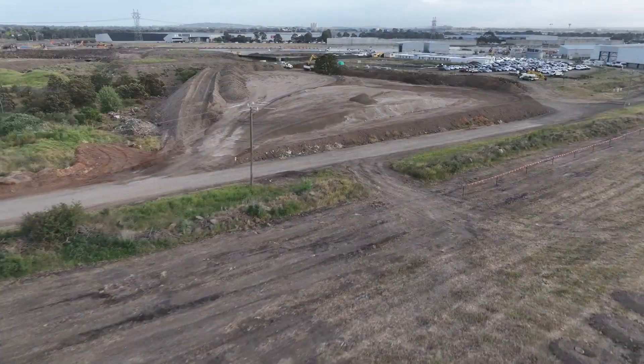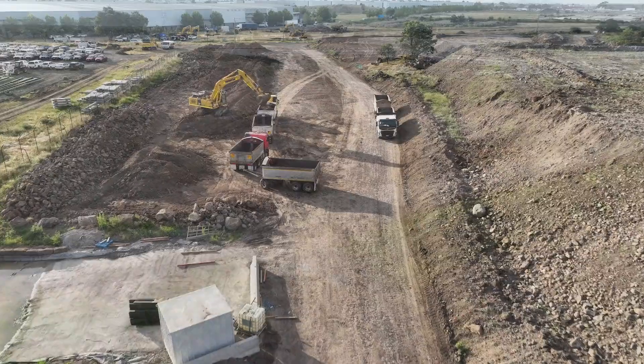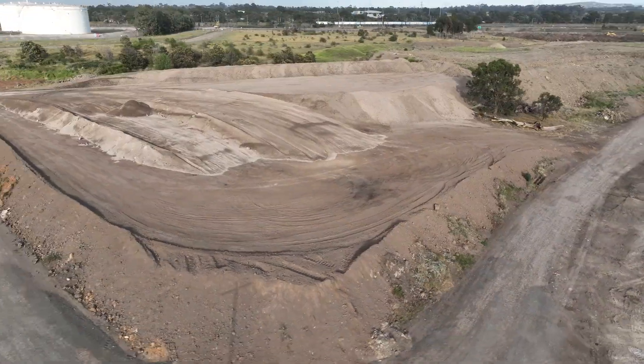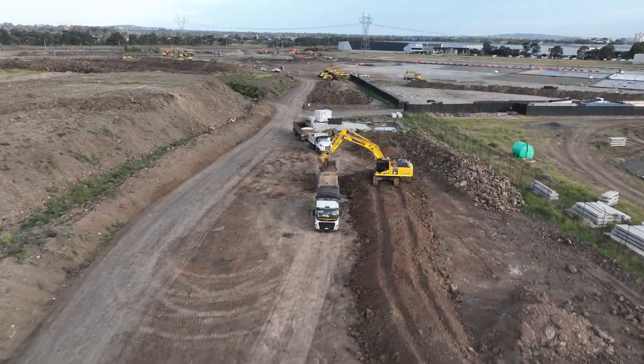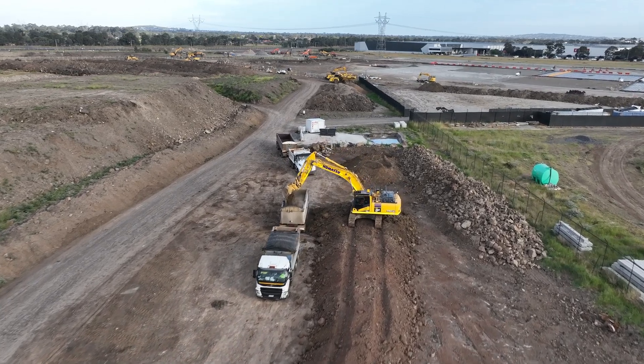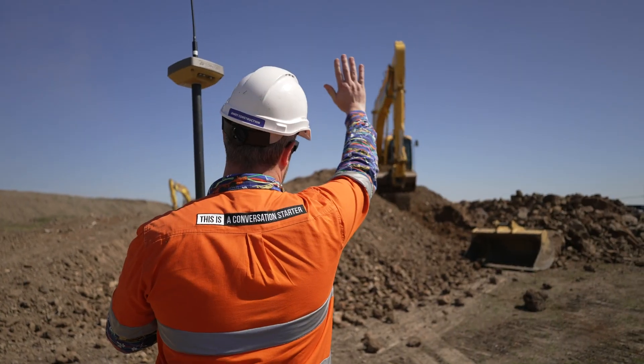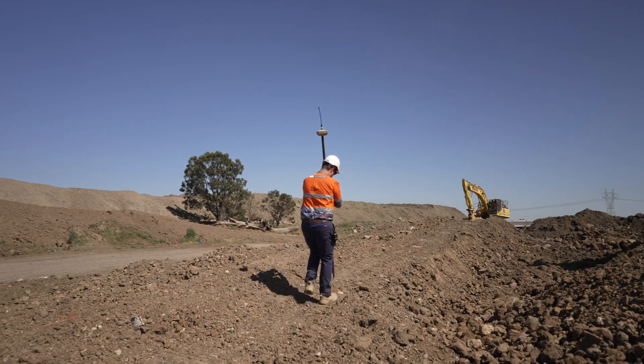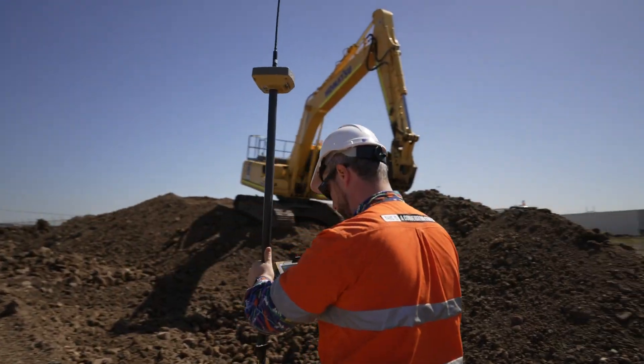Every construction project faces unique challenges. Staying ahead requires more than just the right tools — it demands seamless collaboration, real-time data and actionable insights. Traditional foot surveys are time-consuming and hazardous, with surveyors collecting topographic points every few metres.